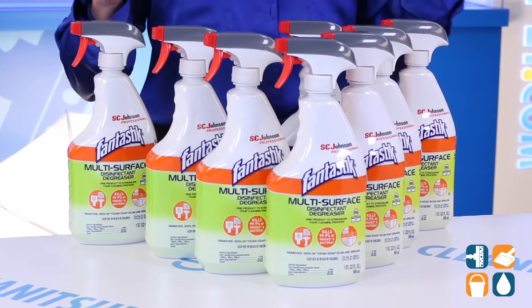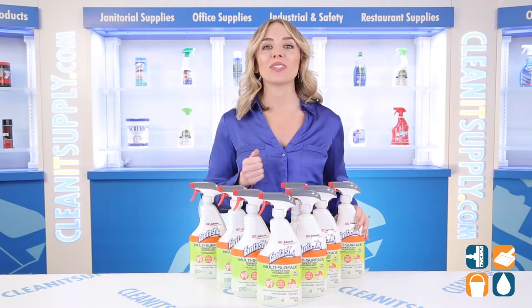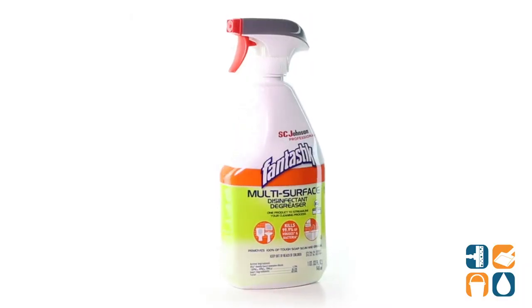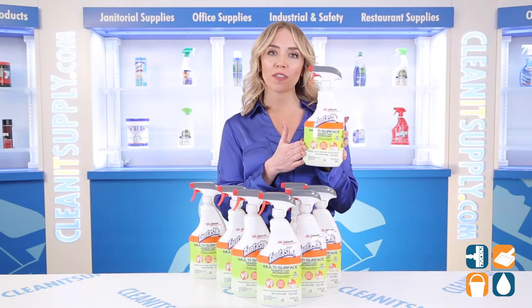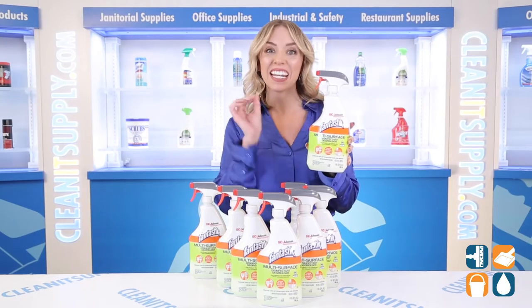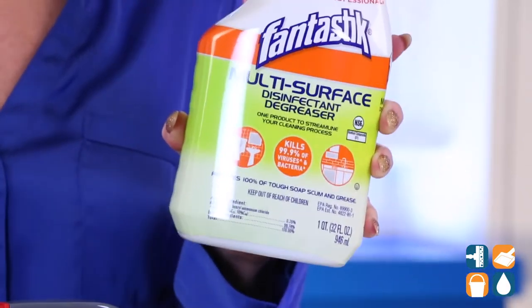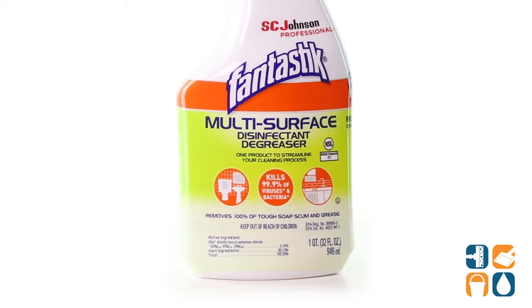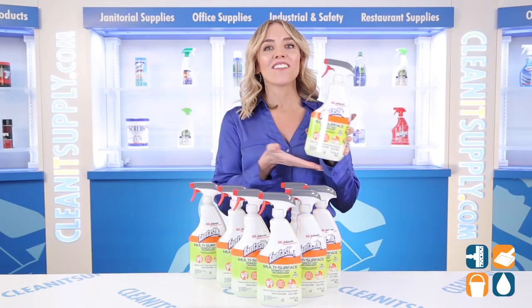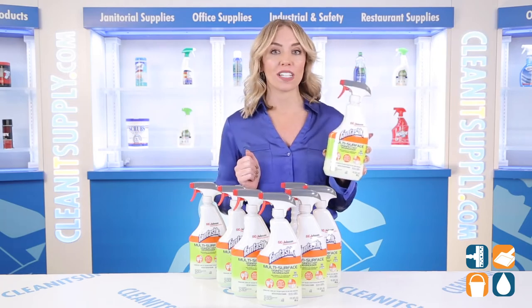My family is super clean when they're asleep. For all the other hours in the day, I use this Fantastic Disinfectant Spray to keep my home clean and sanitized. The Multi Surface Spray cleans, degreases and deodorizes all hard surfaces. It works quickly and effectively on tough soap scum, greasy messes and stubborn stains like crown marks.